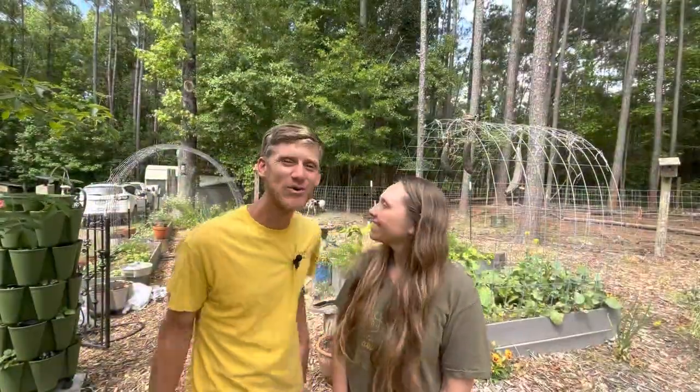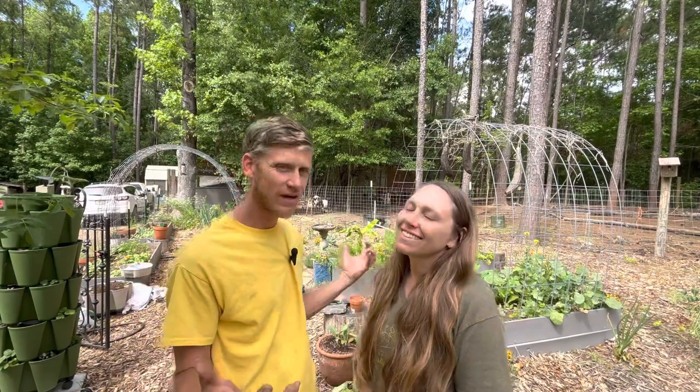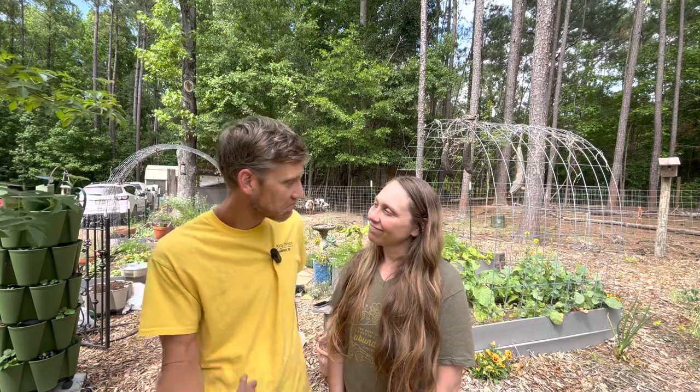Welcome back to Say Mojo Homestead! We've had a nice weekend — been getting some stuff done, kind of a cleanup weekend around the homestead. We wanted to give you guys a garden update. It's our first one; there's not too much going on harvest-wise, but there's some stuff growing and coming along.